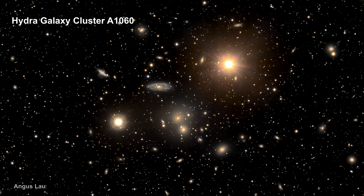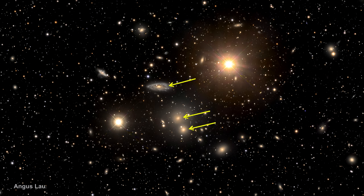Here's a picture of the Hydra cluster. Two stars within our own Milky Way galaxy can be seen in the foreground. There are three large galaxies near the cluster center — two yellow ellipticals and one prominent blue spiral. These are the dominant galaxies, each about 150,000 light years in diameter.